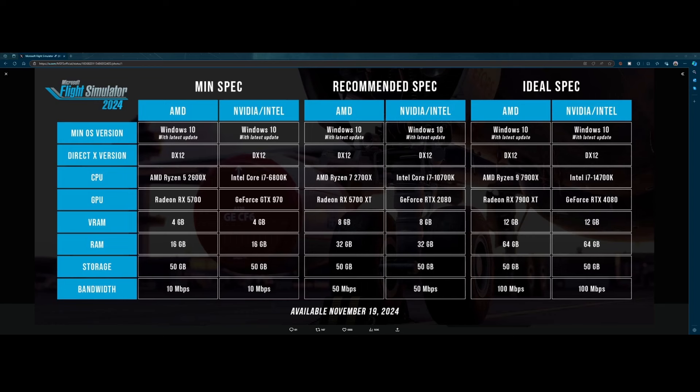But those are all speculations — things I read on the internet. We'll likely need to wait until Flight Simulator 2024 has been released to see what configuration options are available.